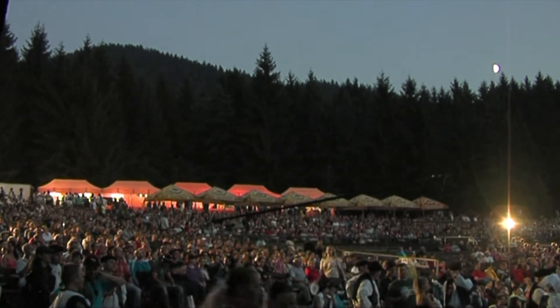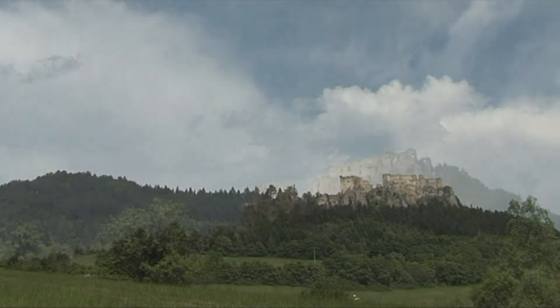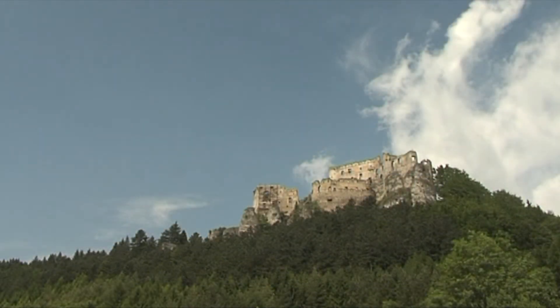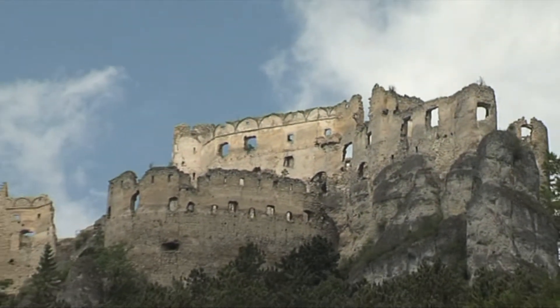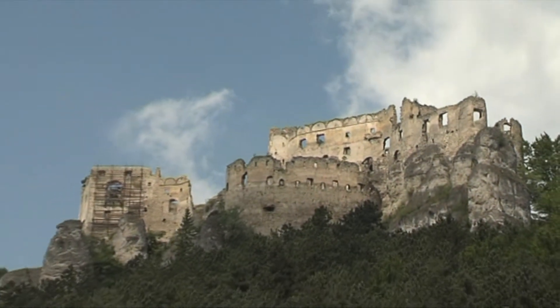In the Rajetská valley, visitors cannot bypass the Lietava castle, one of the largest and most visited castle ruins in Slovakia. Its origins go back to the end of the 13th century and the first famous owner of this castle was Matúš Čák Trenčianský.